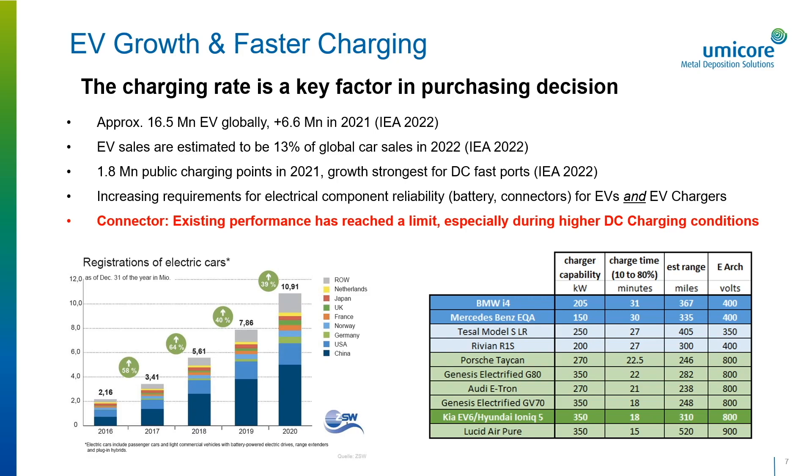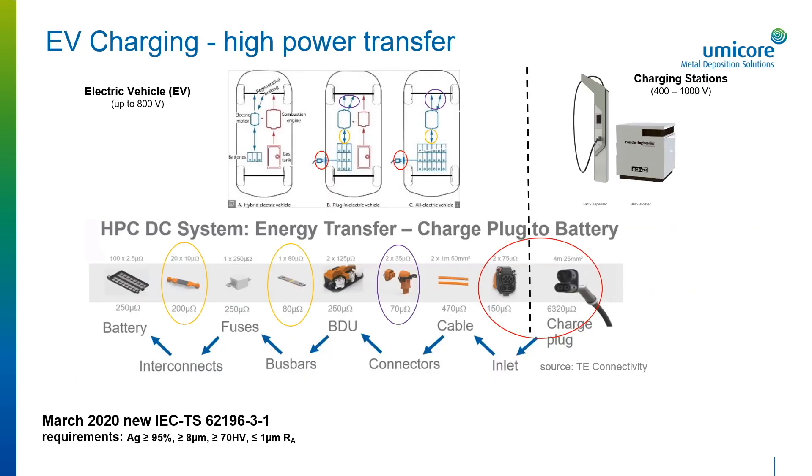Charging station growth has been near 40% year-over-year, with the strongest growth segment being DC fast charging ports. With the wider adoption of high-voltage DC charging infrastructure, there are increasing requirements for electrical component reliability for both EVs and EV chargers, and the performance of charge coupler connectors has reached a limit for high-voltage DC conditions. On this slide, we can see a typical high-power transfer flow from a charging station to an electric vehicle. Parts like the charging plug, the inlets, the connectors, and interconnects have special requirements described in the IEC TS-62196 standard, covering both AC and DC conditions.